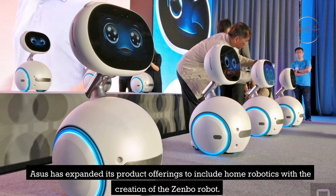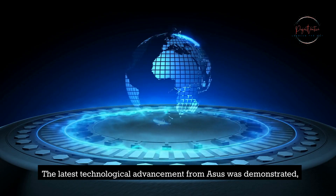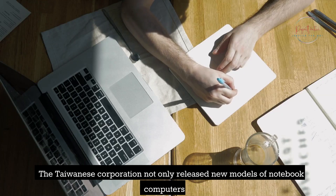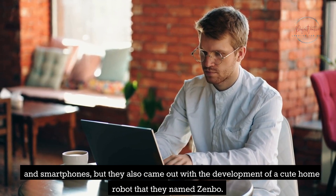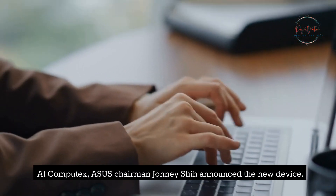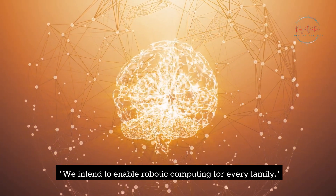Asus has expanded its product offerings to include home robotics with the creation of the Zenbo Robot. The latest technological advancement from Asus was demonstrated during the Computex electronics show held in Taiwan. The Taiwanese corporation released not only new notebook computers and smartphones, but also a cute home robot named Zenbo. At Computex, Asus Chairman Johnny Shi announced the new device, stating: "We intend to enable robotic computing for every family."